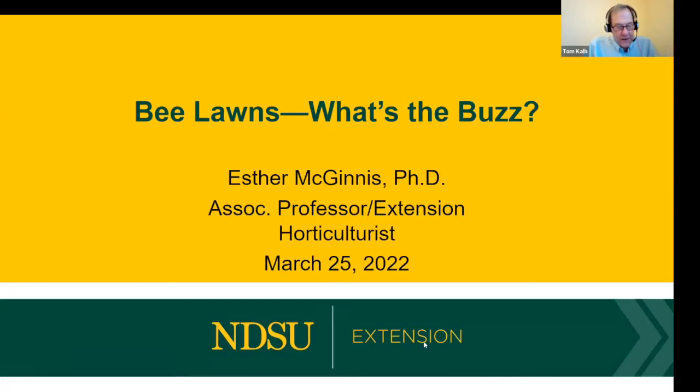Let's get started with our second talk tonight and learn about a new trend in lawn care. Here to describe bee lawns — that is, like bees that go buzz, lawns — is Dr. Esther McGinnis. Esther is an associate professor in the Department of Plant Sciences, an extension horticulture specialist, and director of the North Dakota Master Gardener program. She and her graduate students conduct research on pollinator attraction as well as rain garden plants.